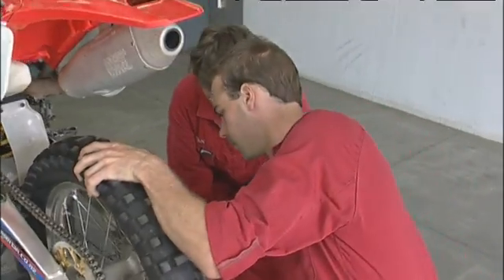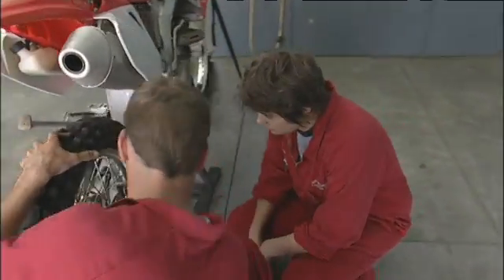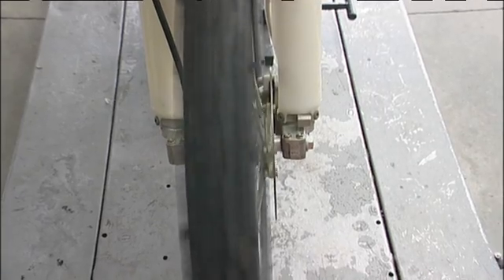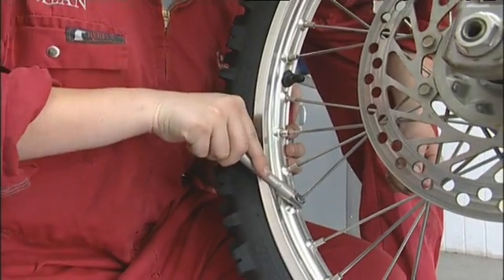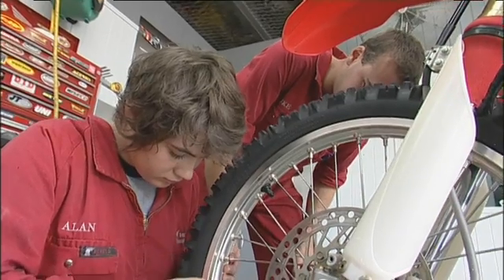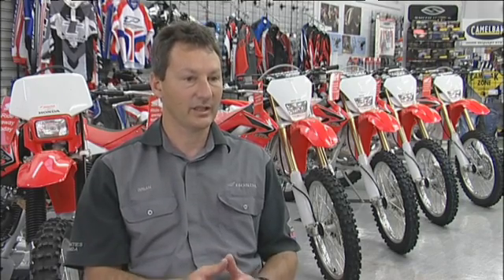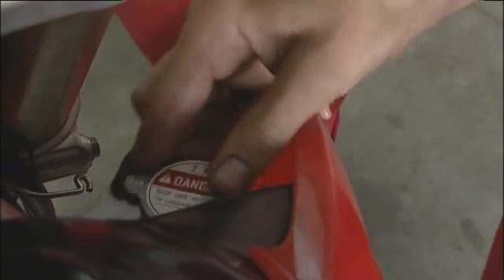I'm just going to check the rear wheel for play in the bearings, make sure it's true. Doing an apprenticeship helps you learn how to do things. If you don't do an apprenticeship you tend to stagnate and don't learn how to do jobs properly, whereas with an apprenticeship you learn to do jobs properly and get to achieve more goals with scope to move on.